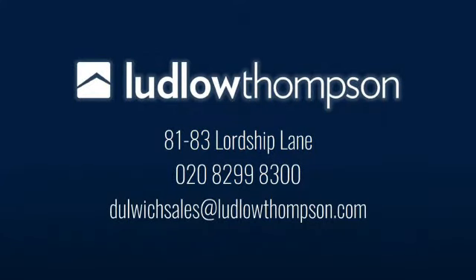Thanks for viewing this video tour. If you like what you've seen, please give us a ring on 0208 299 8300. Take care.